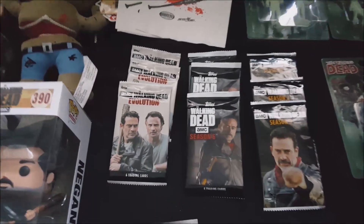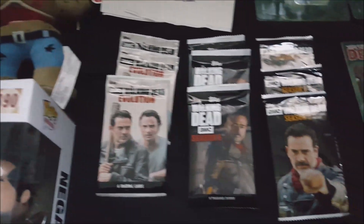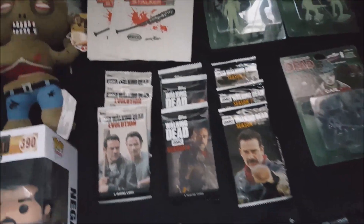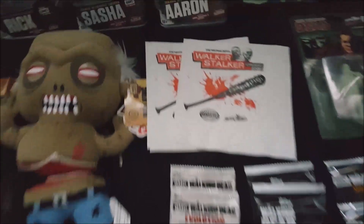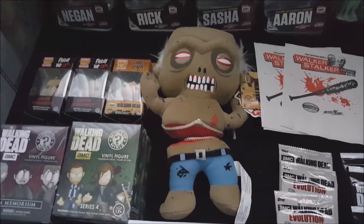Some unopened trading cards from Topps — like Walking Dead Evolution, Walking Dead Season 6, Walking Dead Season 7. I have a couple of other different seasons as well. I also have some Walker Stalker napkins with Lucille on it.